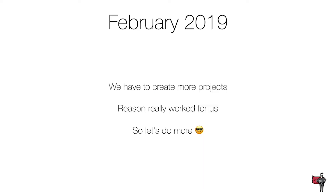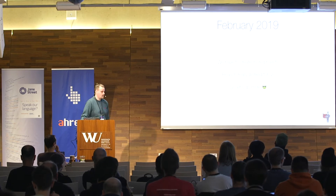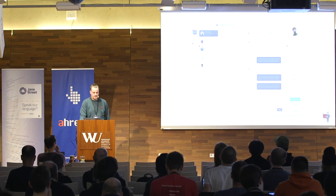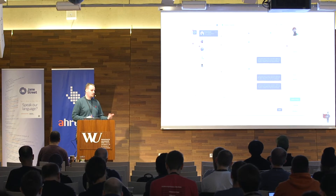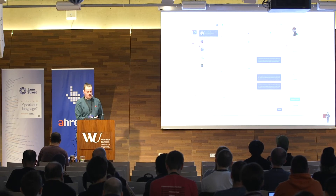At the end of that project, we had to create more projects. At this point we knew that Reason really worked for us and everyone on our front-end team is familiar with Reason, so let's do more. Our next project is a customer support type of application that bridges the communication via chatbot — for example, when the chatbot is not enough, you always have to provide a way to switch back to a human consultant.